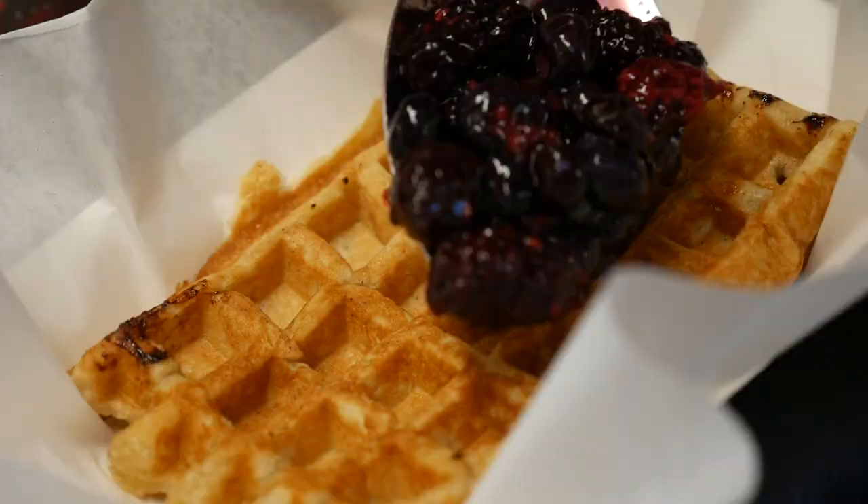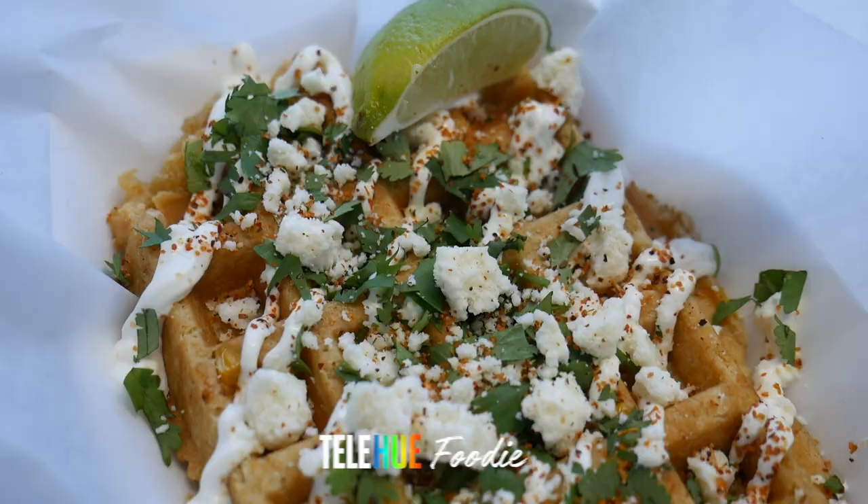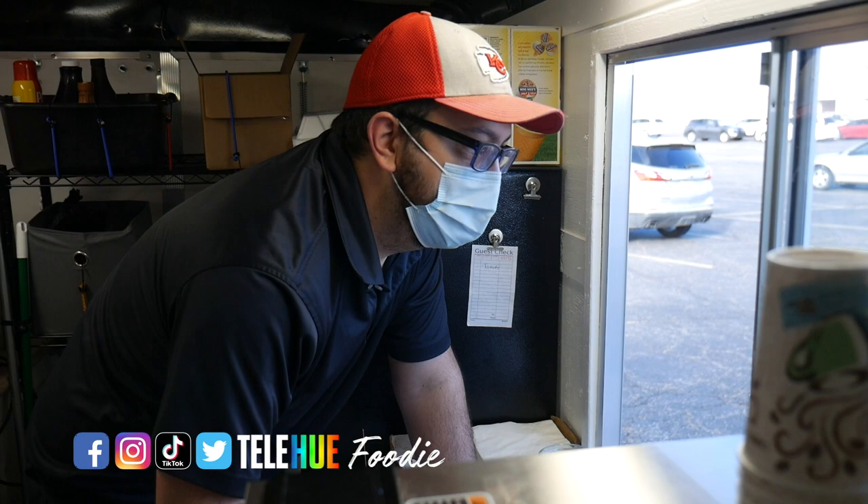Hello everyone, I hope you're all doing well. I'm Lisa with Telehue Food. Last month, I had the pleasure of trying a waffle truck here in Wichita. My favorite was definitely the Elote waffle. I met with Justin Wade, one of the owners, and I captured him in action.